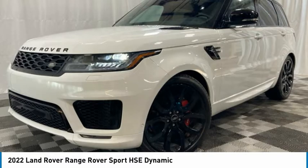Remote keyless entry, fog lights, speed control, four-wheel disc brakes, power moonroof. If you like it online, you'll love it in your driveway.